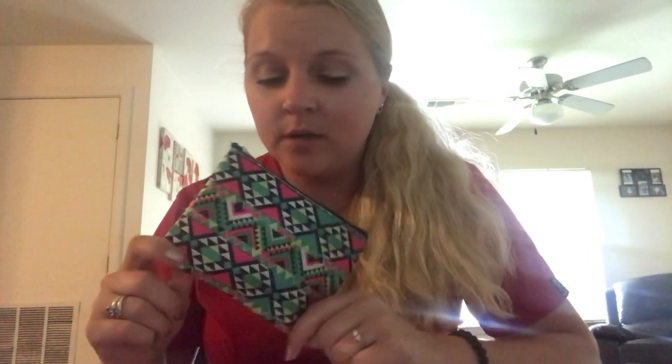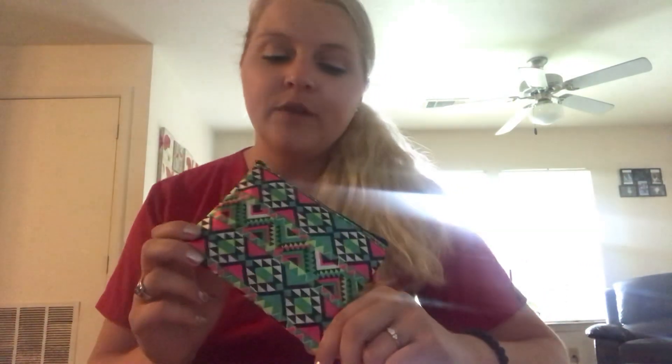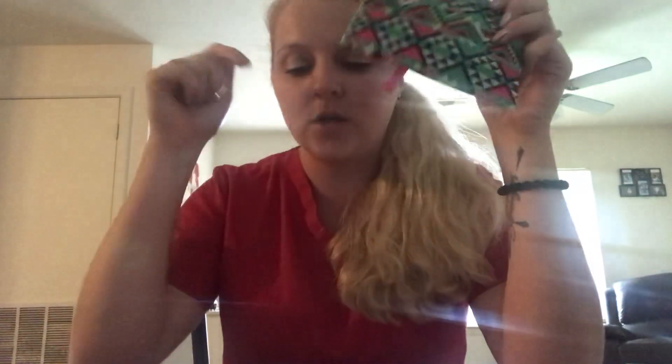I have a subscription bag here from Divine Sparkle Boutique — it's a mystery bag subscription featuring Paparazzi jewelry. The subscription is $15.70 a month and she generally picks like two pieces of jewelry. Whenever you sign up she'll give you a quick survey asking what kind of jewelry you like, so the jewelry she picks each month is based on that survey.